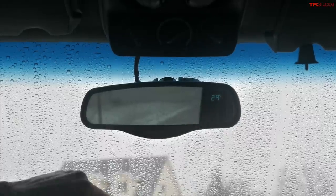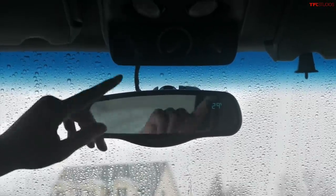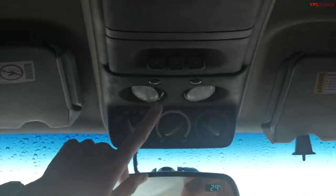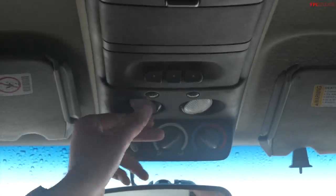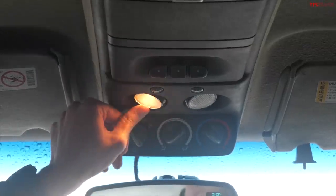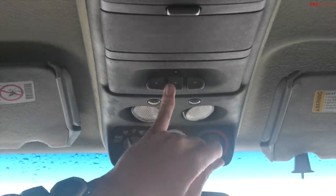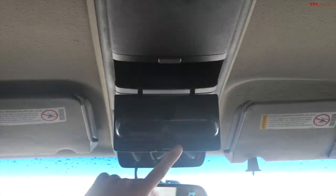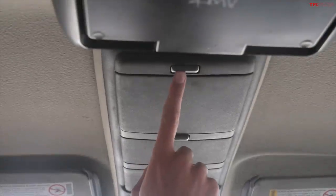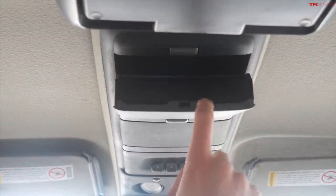In the mirror, you have two different settings for a little computer — compass and temperature. Above that are your climate controls for the rear passengers. Above that, these little overhead lights remind me of flying on a 1990s 737 — little map lights you can aim in every direction. Behind those, we've got Homelink — pretty advanced stuff. We also have a sunglass holder, and I believe that is a CD holder up there as well.